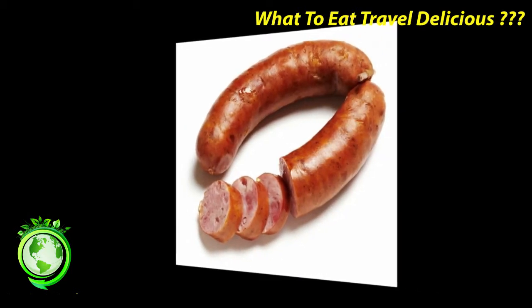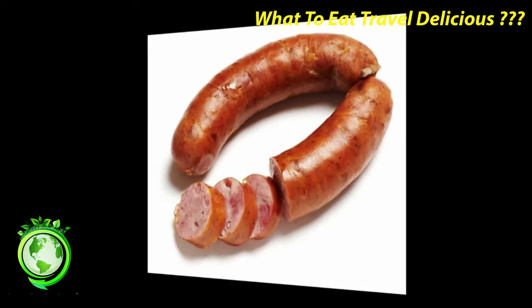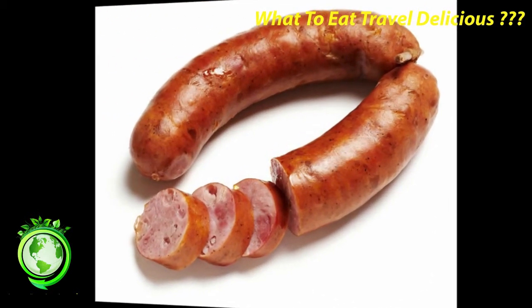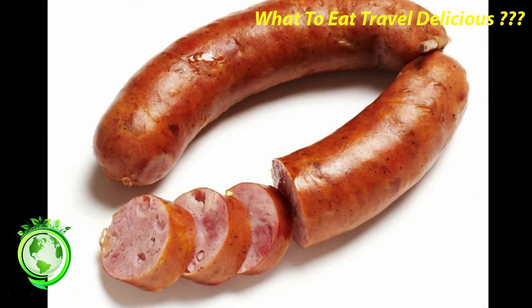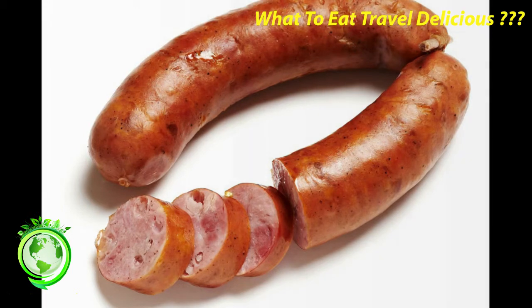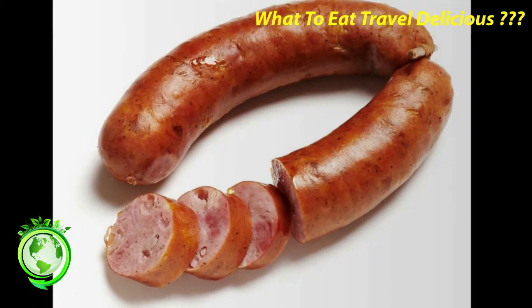Boudin Blanc can be gently pan-fried in a little butter and served simply with mashed potatoes. Boudin Noir is a blood sausage, pork blood being the main ingredient. Various other ingredients might flavor the boudin, including apples, prunes, raisins, or chestnuts. Only eat boudin noir that is very fresh and serve it piping hot. It can be grilled or pan-fried.